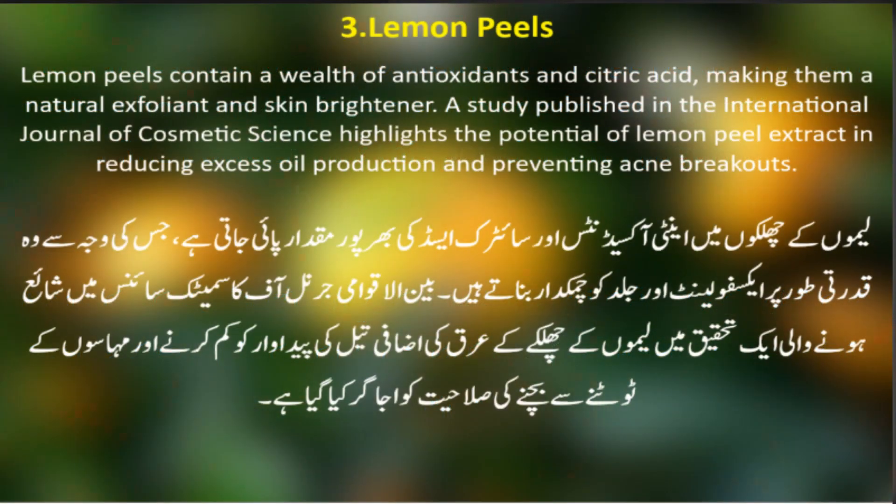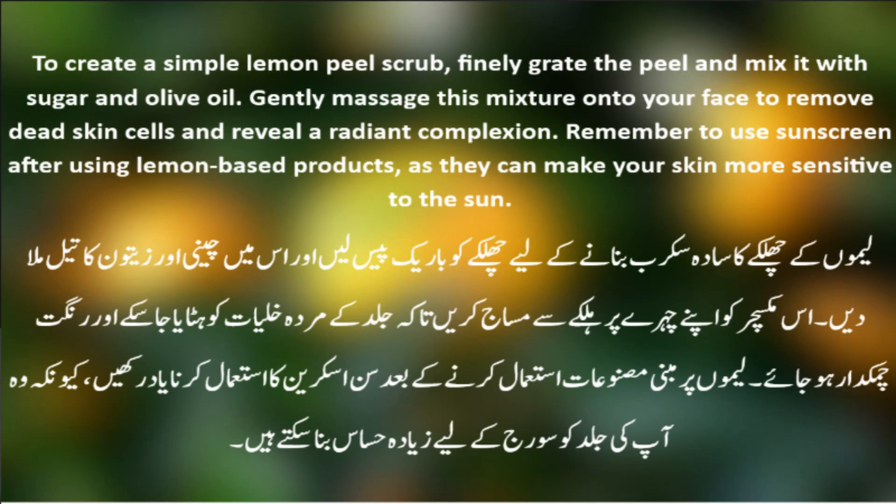Number 3: Lemon Peels. Lemon peels contain a wealth of antioxidants and citric acid, making them a natural exfoliant and skin brightener. A study published in the International Journal of Cosmetic Science highlights the potential of lemon peel extract in reducing excess oil production and preventing acne breakouts. To create a simple lemon peel scrub, finely grate the peel and mix it with sugar and olive oil, then gently massage this mixture onto your face to remove dead skin cells and reveal a radiant complexion. Remember to use sunscreen after using lemon-based products, as they can make your skin more sensitive to the sun.